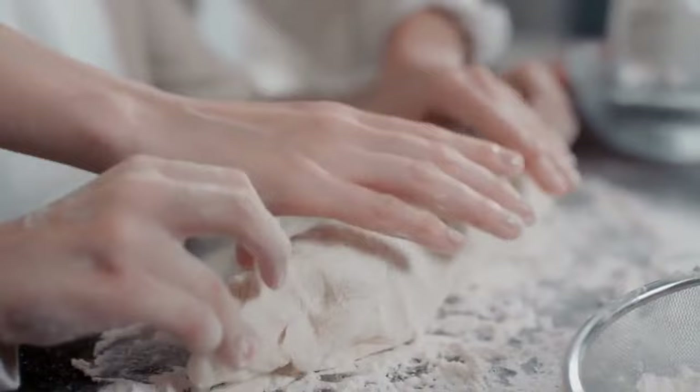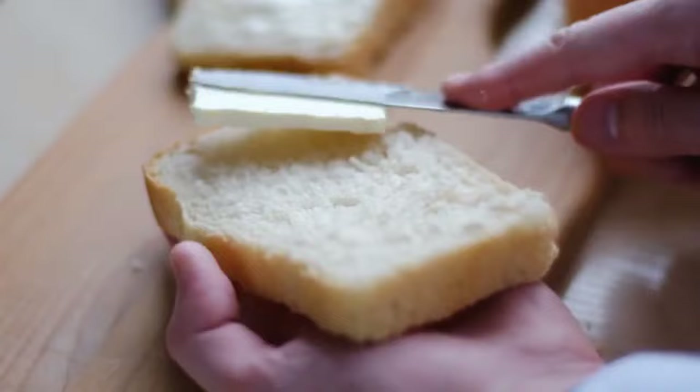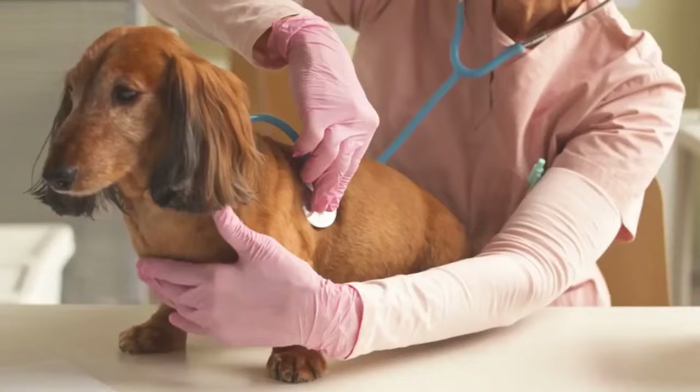Yeast and raw dough are unsafe for dogs for several reasons. The raw dough can expand in your dog's stomach, causing severe pain and even potentially life-threatening torsion or rupture of the stomach. On top of that, the yeast and sugar in raw dough can ferment, leading to alcohol toxicity, which can quickly become fatal and requires immediate medical intervention.